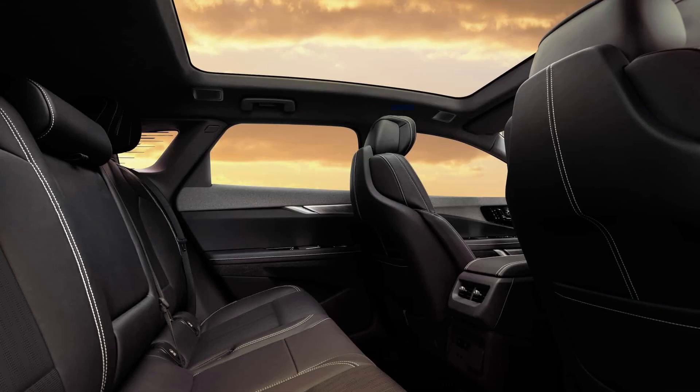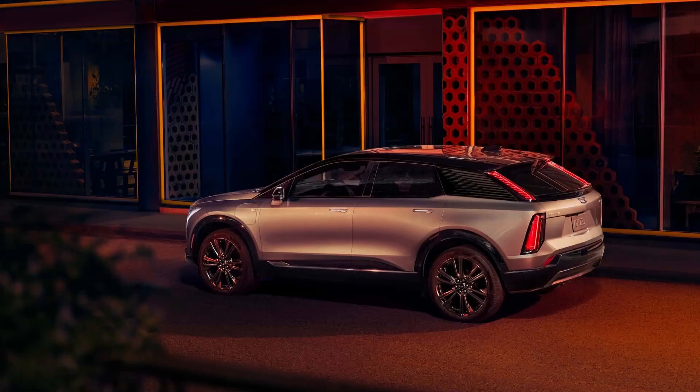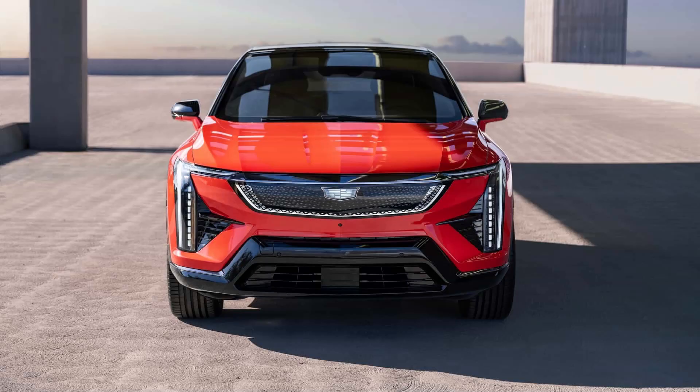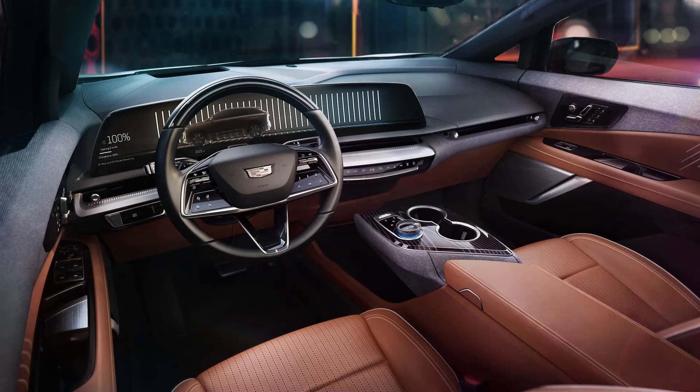The mechanically similar Chevrolet Equinox EV can take up to 150 kilowatts, while the larger Cadillac Lyriq tops that figure at 190 kilowatts. Cadillac didn't mention what type of charging connector will be fitted from the factory — CCS1 or Tesla's NACS. Last year, GM CEO Mary Barra said the company's first EV with an NACS plug would come in 2025, while access to the Supercharger network for CCS1-equipped vehicles would be enabled this spring. The latter already happened.